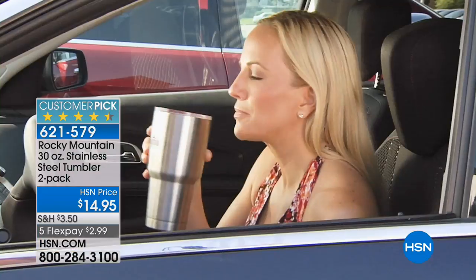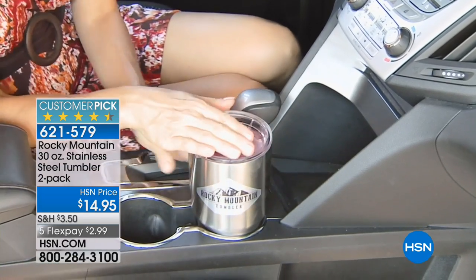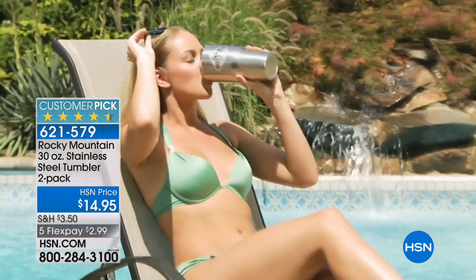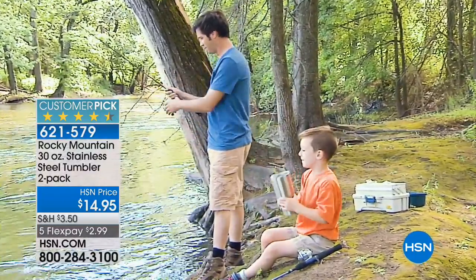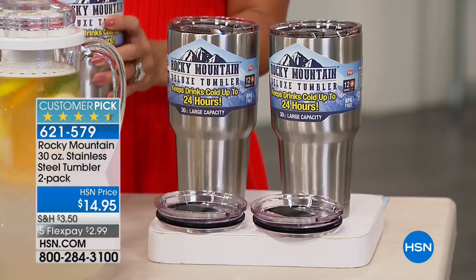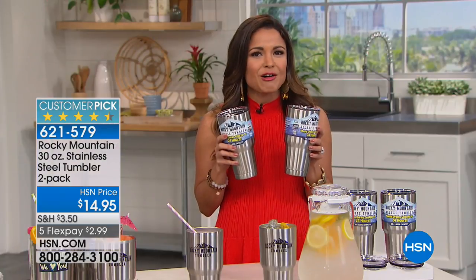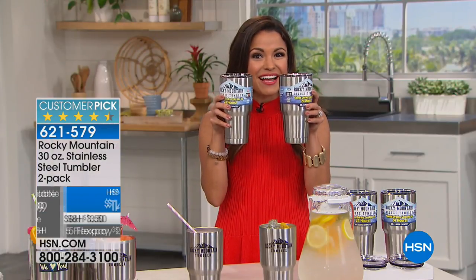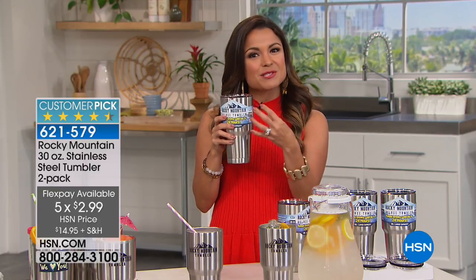Here's that steal of a deal. These are stainless steel with double wall insulation. They fit perfect in your cup holder, 30 ounces — these are the big ones, holds plenty of drinks. You're getting two of them with the lids as well. You're getting both of these for $14.95. The big 30 ounce. The lid comes with it. There are even little stickers that you can change the labels on and put in the dishwasher.